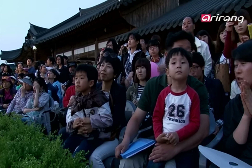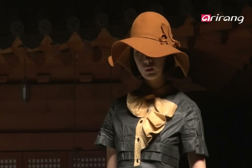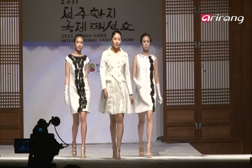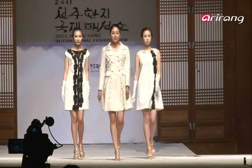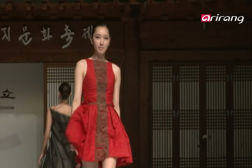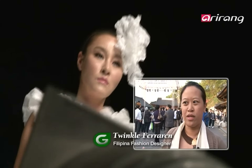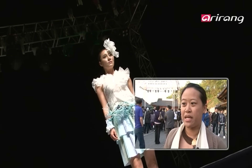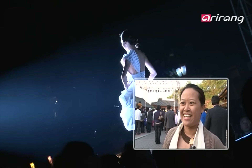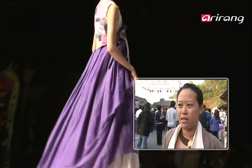Capturing people's attention is this wedding dress. Elegant and sophisticated, each item of clothing is made of hanji. Several dozen designers from overseas have flown in for this show. Everyone is impressed. One designer remarked: 'I've seen the paper and touched it — it's really very strong and has a lot of potential, especially with design and different applications and products.'